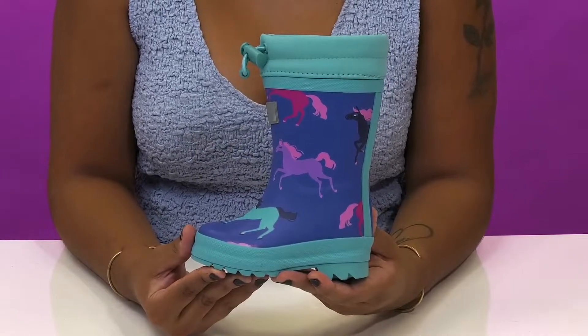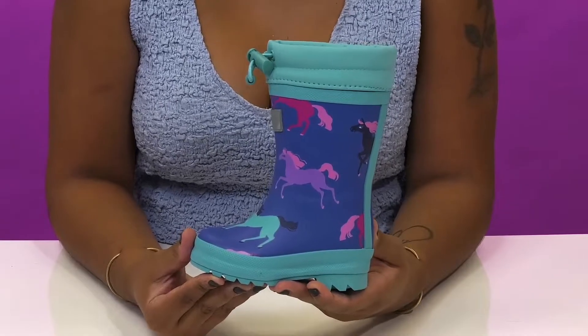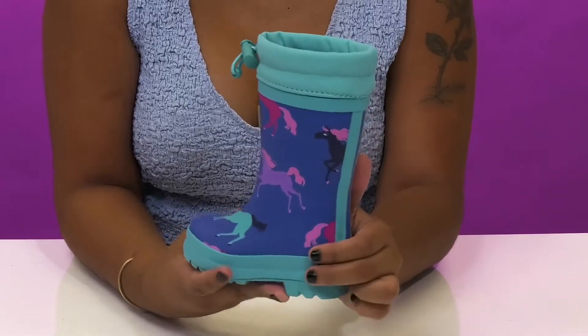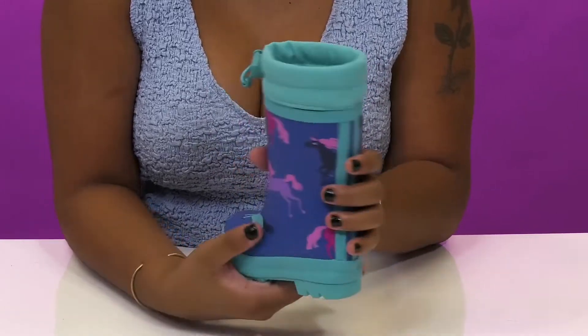Give your little one an all-weather boot they're sure to enjoy in these boots by Hatley. They'll absolutely adore the super cute horse patterns, giving them quite a bit of color, some style, and lots of fun.